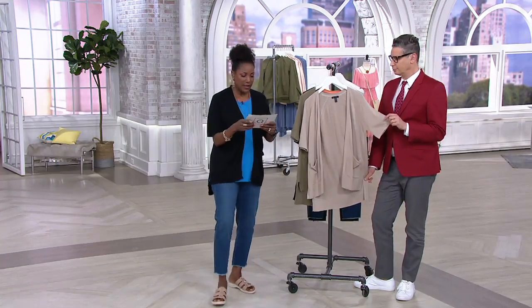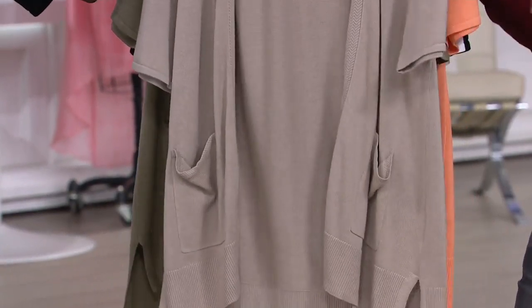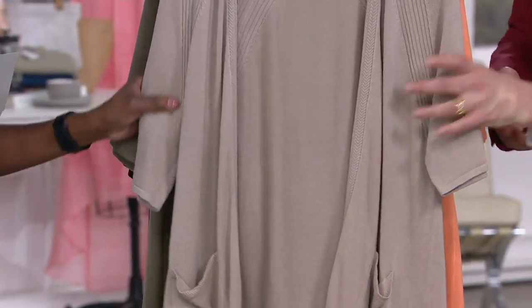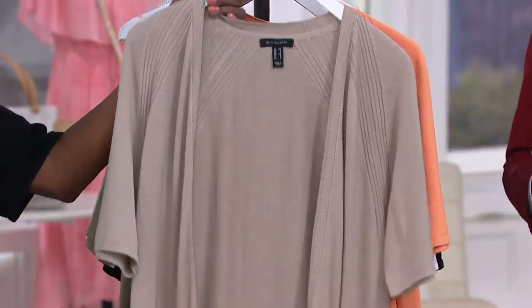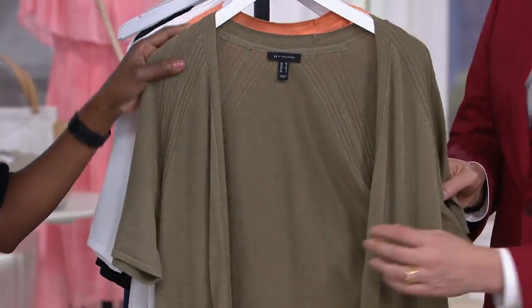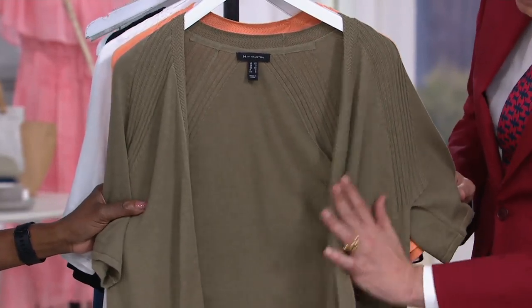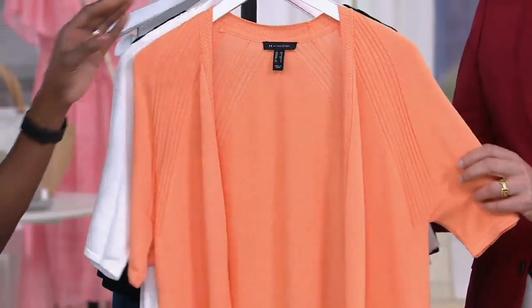Let me go through the colors and then we'll jump into all the detail. The first one is what we're calling hazelwood — the neutral of neutrals, it is so pretty. Next is green tea, and it really does look like green tea. It's a really soft, sagey, light army green sage.